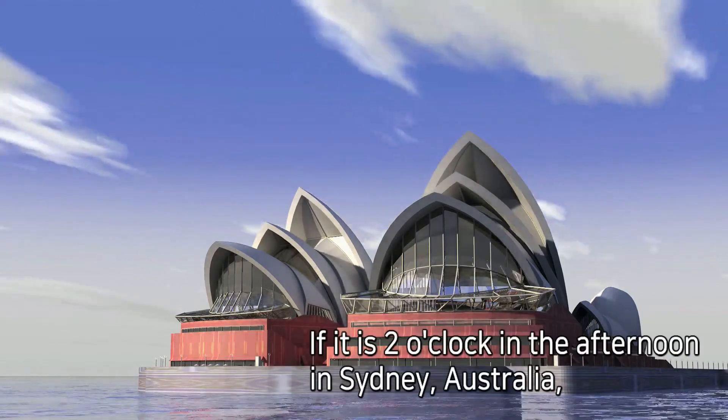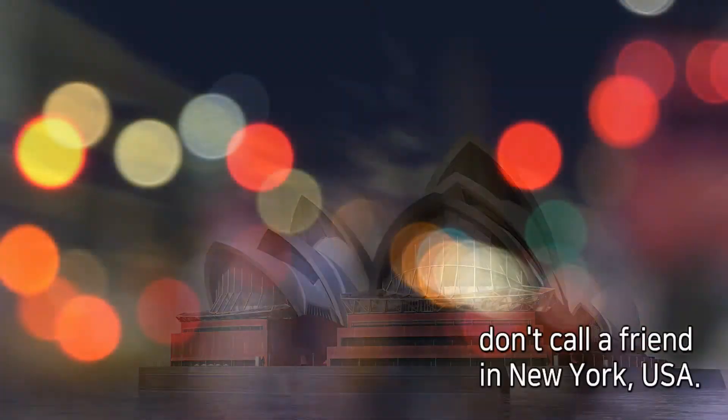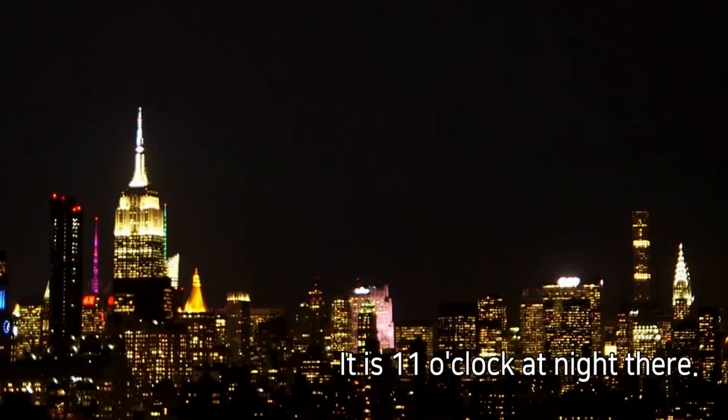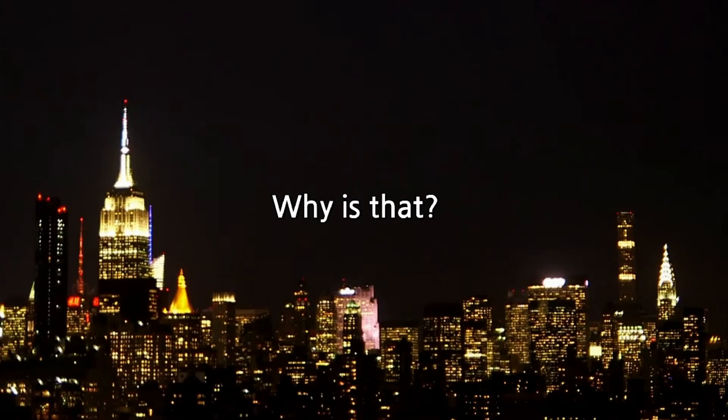If it is 2 o'clock in the afternoon in Sydney, Australia, don't call a friend in New York, USA. It is 11 o'clock at night there. Why is that? Now you can answer it.